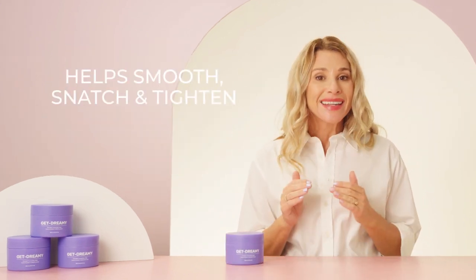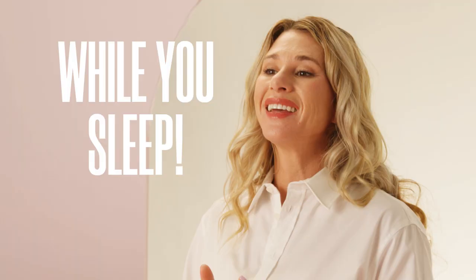It is a clinically proven body solution that helps smooth, snatch and tighten the look of curves while you sleep. Yeah, you've heard that right. This one works overnight while you lay there doing nothing, living the dream.